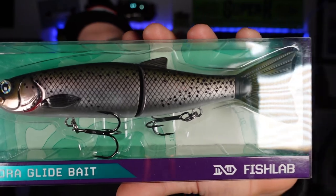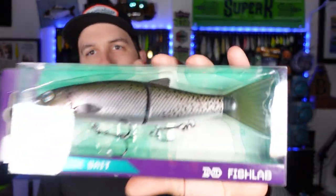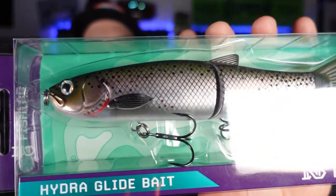The lures we're talking about today are going to be from Fish Lab Tackle, Mule Fishing, and a new smaller company that Paul found called Fish or Die, which is a pretty neat name. Let's check these things out. Let's start with the bigger baits first. We've got the new Hydra Glide finally in stock, finally shipped out so we can fish with them.